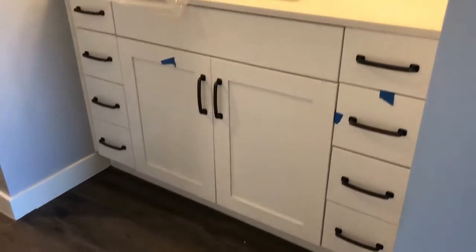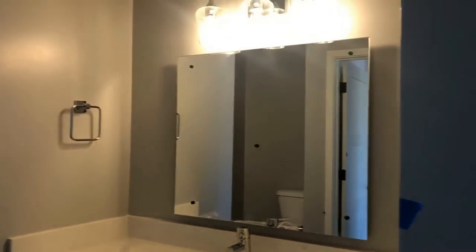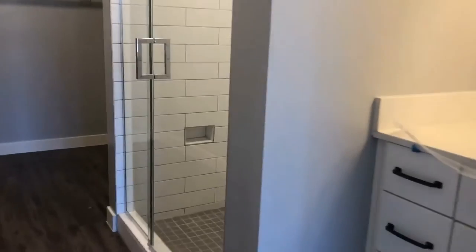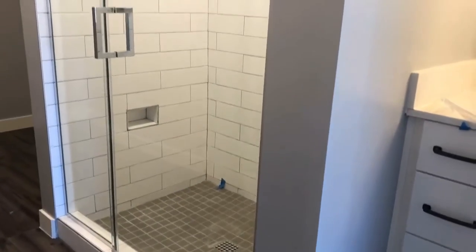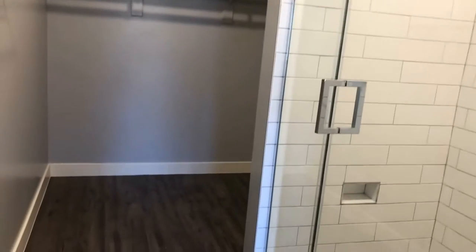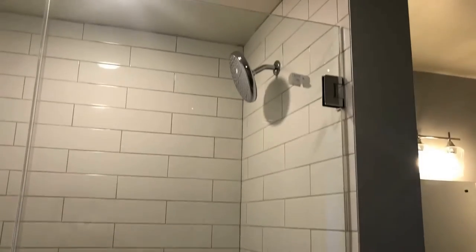Got a great vanity, again with those soft-close hinges. Plenty of storage. Great updated fixtures. It's a beautiful bathroom. Walk-in shower with great subway tiles. And then of course we've got a large walk-in closet — plenty of space in here for anything you could possibly need. I love this big rain shower head too. It's one of my favorites.